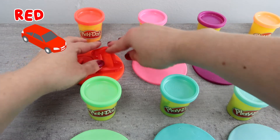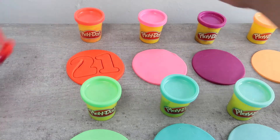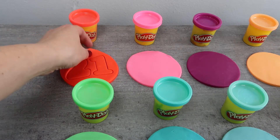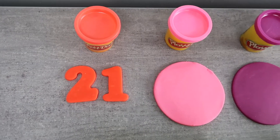This color is a bright or neon red. This car is bright red too. 21.